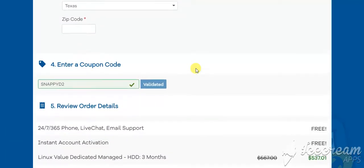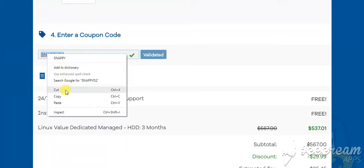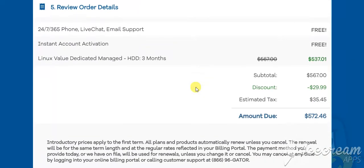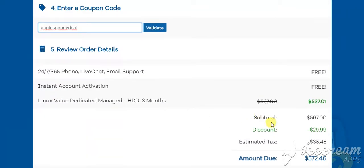Scroll down until you get to enter a coupon code. Now in the description, go ahead and type that promo code here — Angie's Penny Deal. Now you already have a discount of $29.99, which brings the amount to $572.46. In order to get a better discount than this, go ahead and apply your Angie's Penny Deal coupon code by clicking on validate here.